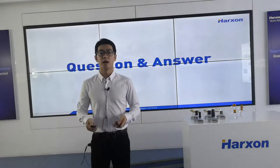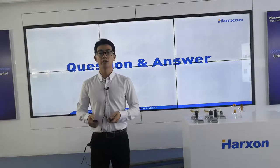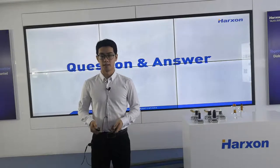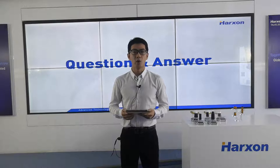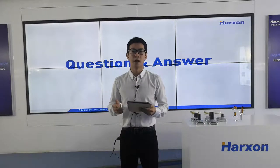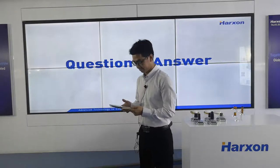Finally, I will invite our Senior Product Manager, Leo Wang, to answer the questions raised by the audience. Welcome, Leo. Here are some questions from our audience — could you help me answer them? OK, no problem. Thank you. Let's check the first question.